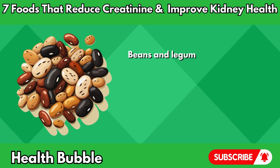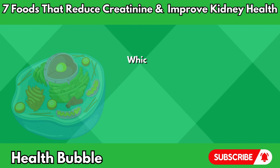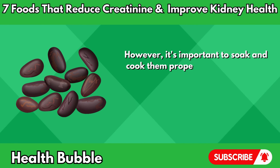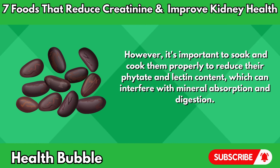Beans and legumes are also rich in plant-based compounds like phytochemicals and antioxidants, which can help protect against cell damage and promote overall health. However, it's important to soak and cook them properly to reduce their phytate and lectin content, which can interfere with mineral absorption and digestion.